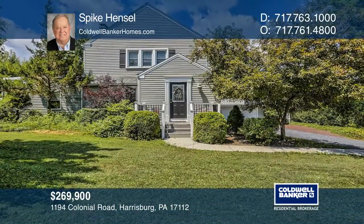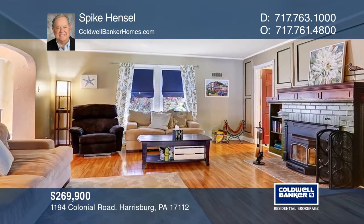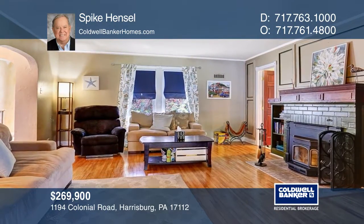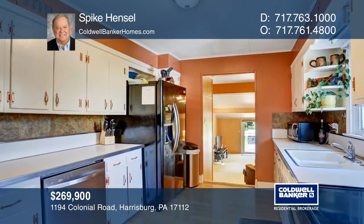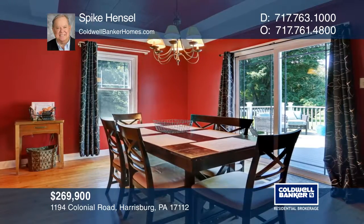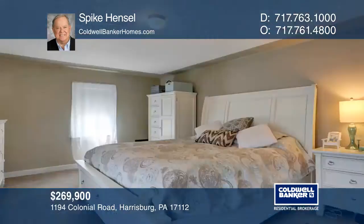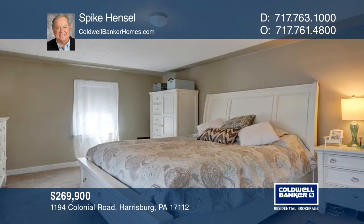Welcome to this lovely four-bedroom home, situated on a half-acre lot in the highly desirable Lower Paxton Township. Features include a living room with hardwood flooring and a stone fireplace with a wood stove, a formal dining room, a master suite, a screened-in porch, and a modern kitchen.